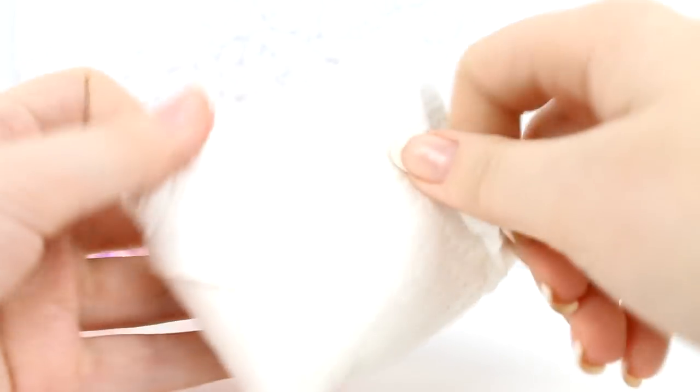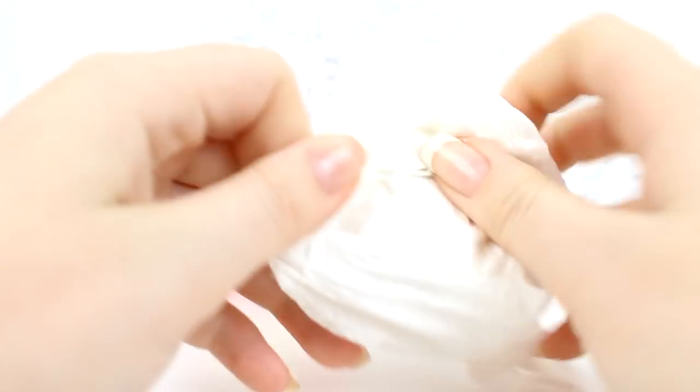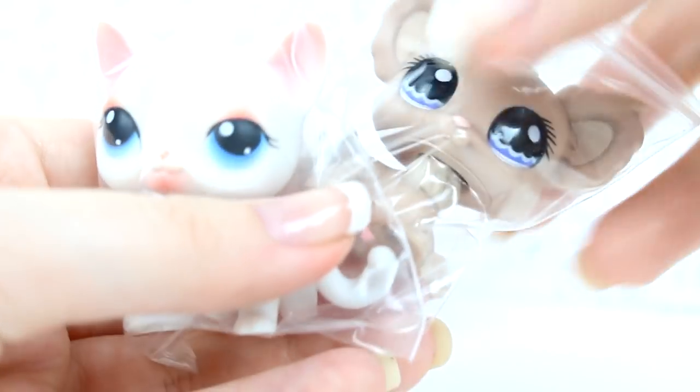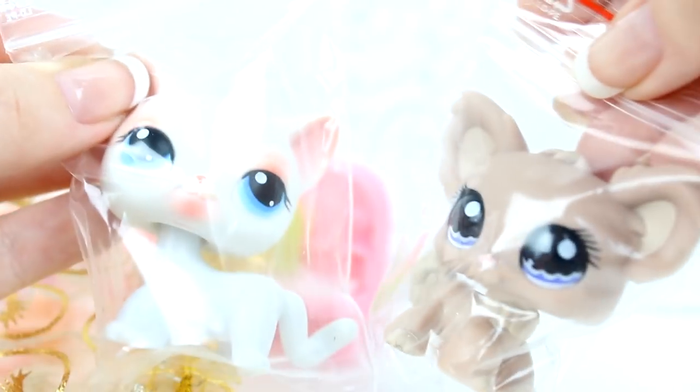We're gonna open up the pets now, which hopefully they're in here — that'd be a little sad if they weren't. I've waited a little while for them. They come from Sweden. Oh my gosh, they're so pretty! Oh my gosh, I love the bagging. Oh, these two babies — they're so cute. More dream babies, and the short hair, too. Oh my gosh, I can't wait to take them out.